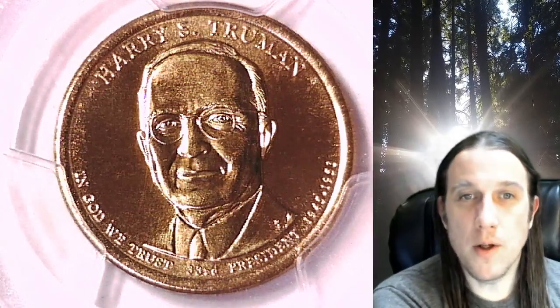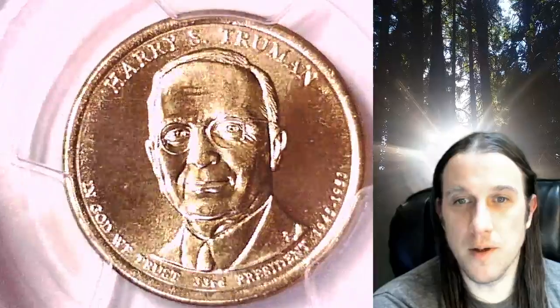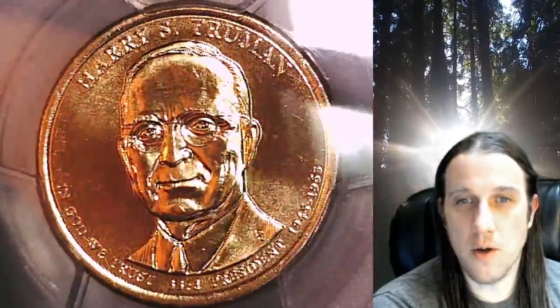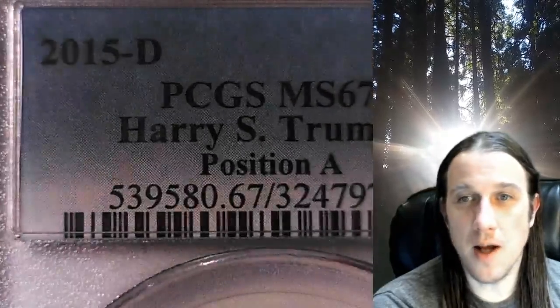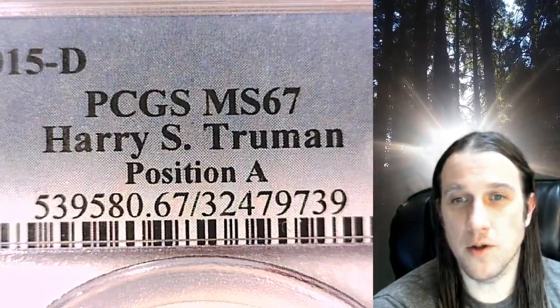Welcome to Time Traveler's Coin Exchange. The next coin we're going to take a look at is a 2015D Presidential Dollar. This one is a business strike coin from the Denver Mint. It has been graded by PCGS and they graded it at Mint State 67. It features President Harry S. Truman and the coin is in position A.